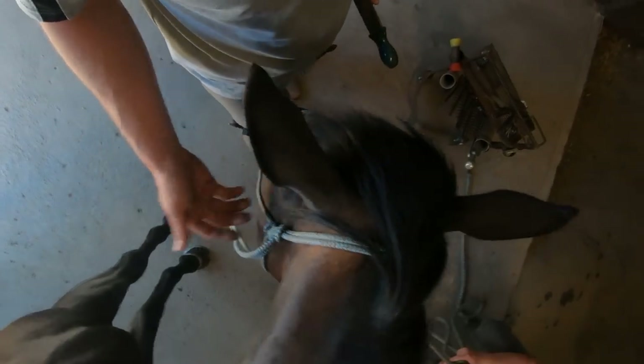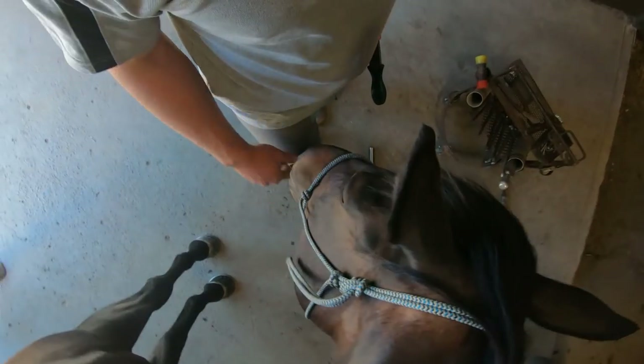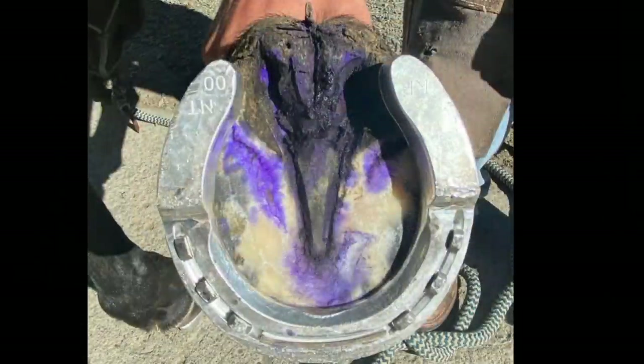Okay guys, our time's kind of run short on us. If you've got any questions about thrush or navicular, make sure and go down to comments and ask. Be sure to let us know where you're from. Here's some after pictures for you. Hope life's treating you well. Remember, be sure to stay tuned for our follow-up on this horse. Be good and we'll catch you next time.